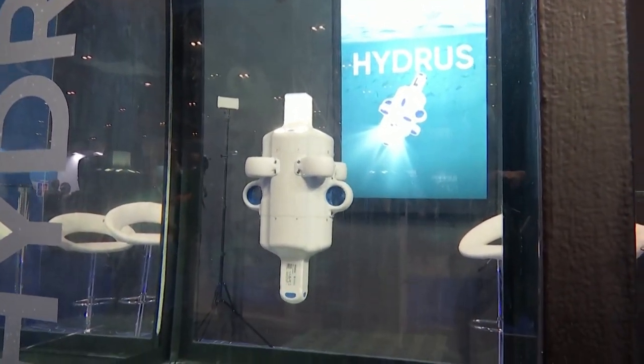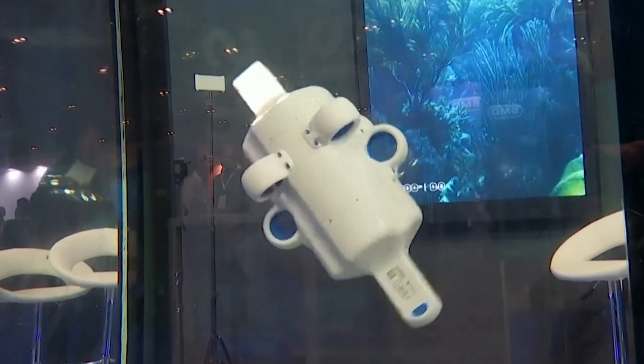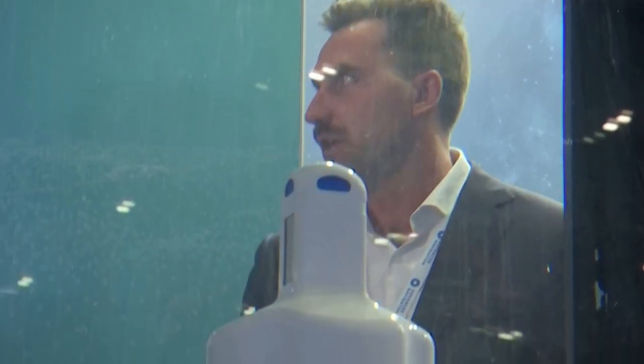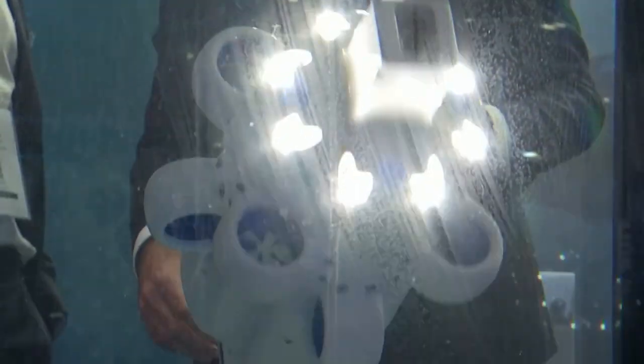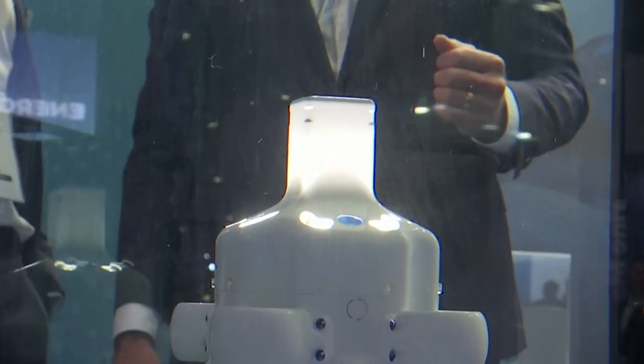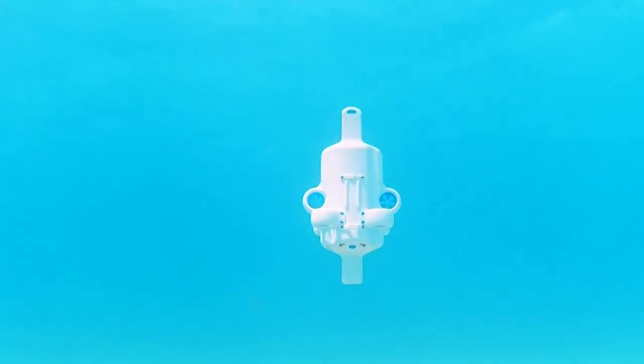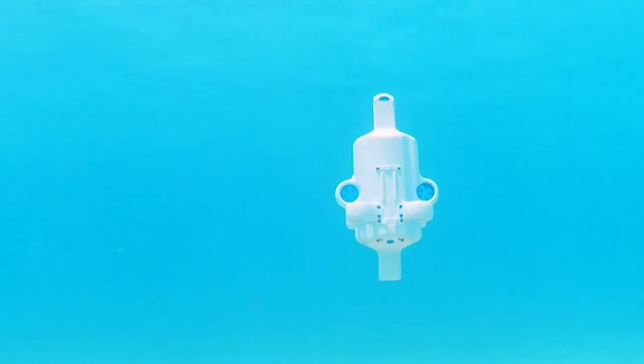This is Hydrus — an autonomous drone using artificial intelligence. Scientists are using it to collect data on changes to the reef, a task usually conducted by dive teams. Dive teams can only see so much and go so far, so we've had to augment our survey methods to include robotics, to enable us to scale, go deeper, and operate in areas where predators like crocodiles, bull sharks, and jellyfish now routinely reside.